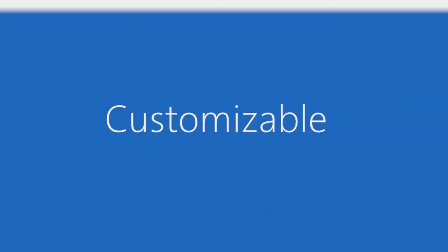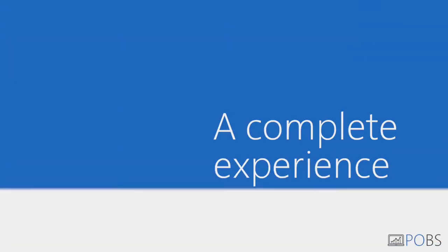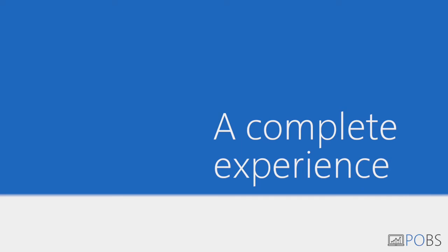POBS is truly customizable. You can even import your logo. So, what do you get with POBS? A one-way ticket to productivity.